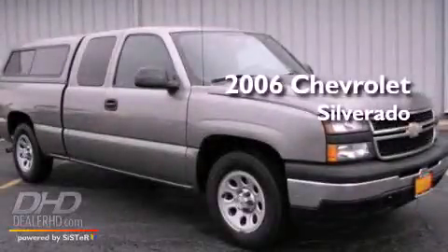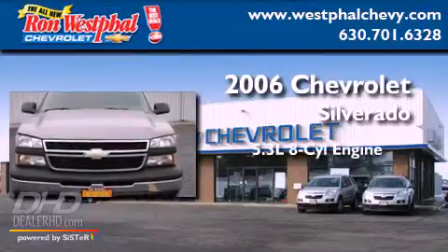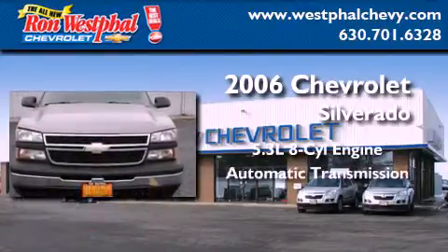This is a 2006 Chevrolet Silverado. It features a 5.3-liter, eight-cylinder engine and an automatic transmission.